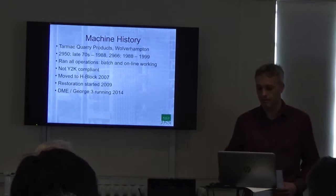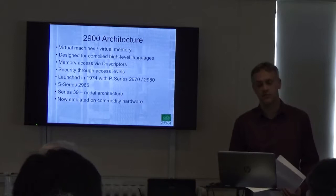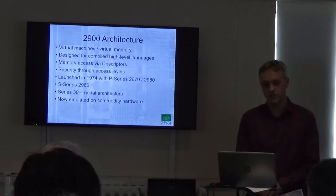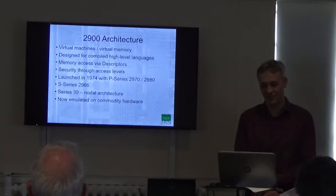A little bit about the architecture. The 2900 architecture was known as the New Range from ICL when it was first begun, in about 1968, just on the formation of ICL itself from its constituent companies. And the 2900 architecture was designed from the ground up — though it had other machines it was based on, and there are people in the audience who will have opinions on that. I'm not going to go into it now, just to avoid starting a war.